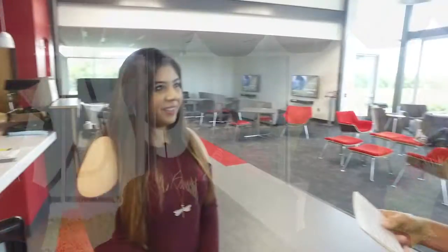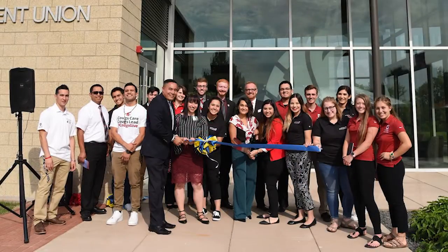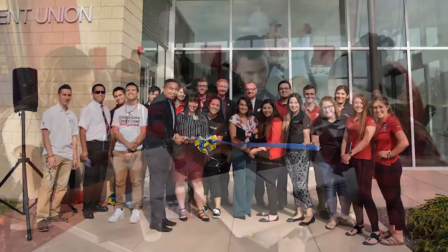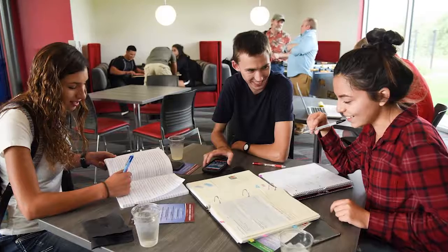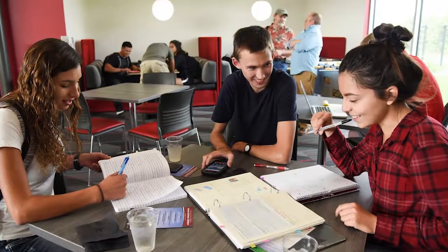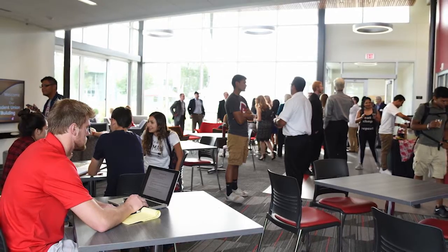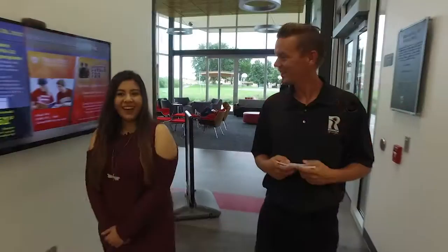I'm excited to walk around and see the Student Union Building and everything it has to offer, but I'm hoping you can vocally describe to our viewers what this building has to offer. So we have the student lounge here when you enter the building, and then you have the student government office. We have a window where we can answer student questions, interact with students, and we always have someone at the window to help students out. And then we have the president and vice president office — this is my office right here. And my vice president's office.